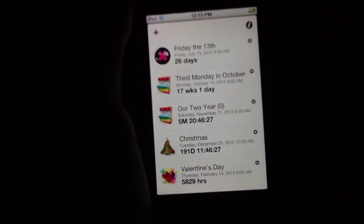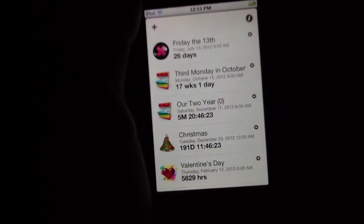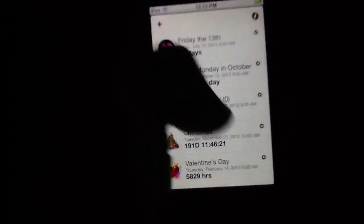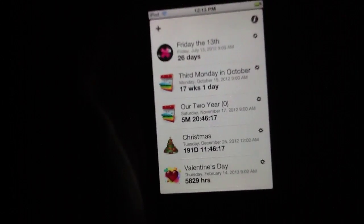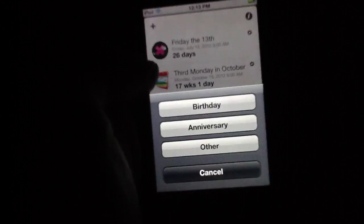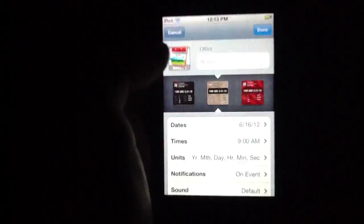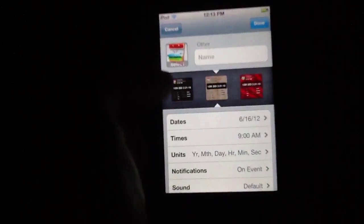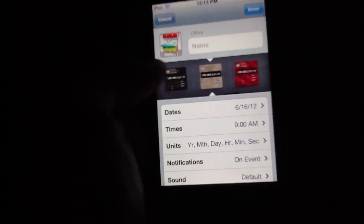Either way, it's completely functional — you're going to have no problem navigating the app's features and using it. So that's essentially what we have to show you about Countdown, other than you can add a new event simply by hitting this. The application does tend to focus on birthdays and anniversaries, but if you'd like to enter something else, you can simply go to Other, type in the name of the event, and then select it from any number of the cards that are included.